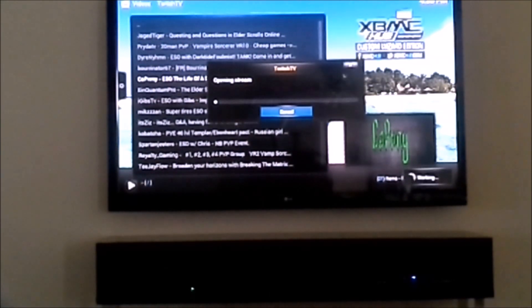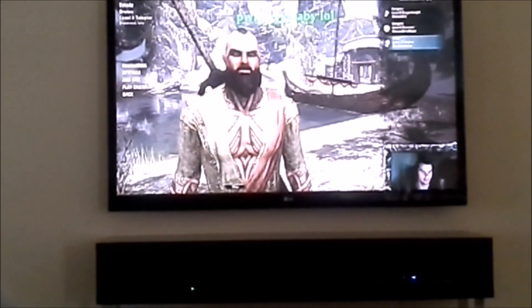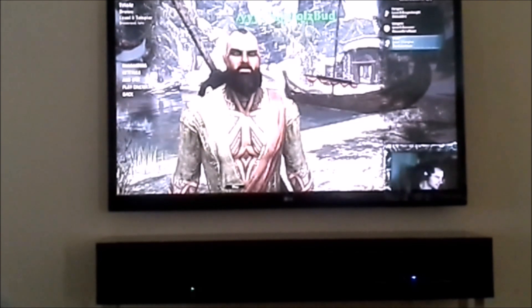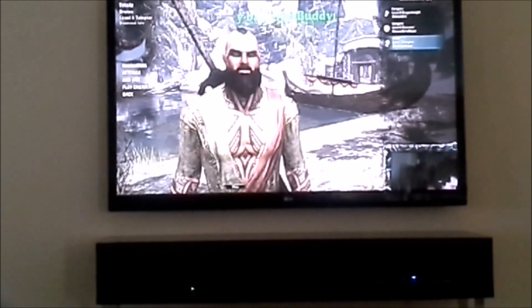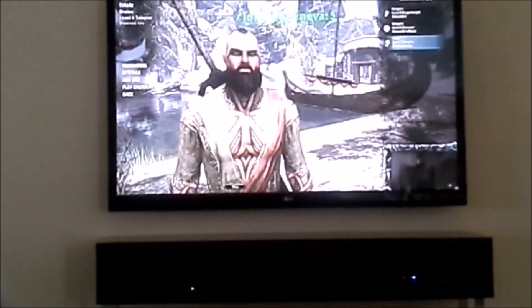I didn't want to try any movies because it's on YouTube and I don't want copyright problems, so I just put on the Twitch channel on XBMC. I also tested the Twitch TV app from OUYA and it works and everything, but the videos don't come up — it just stalls, so I couldn't get that one to work.